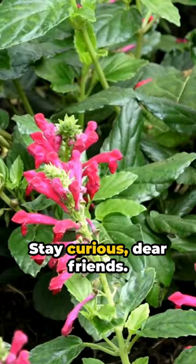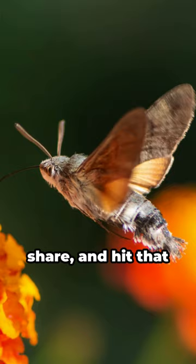Stay curious, dear friends. And if you've enjoyed this little nugget of knowledge, do give us a like, share, and hit that subscribe button. Until next time.